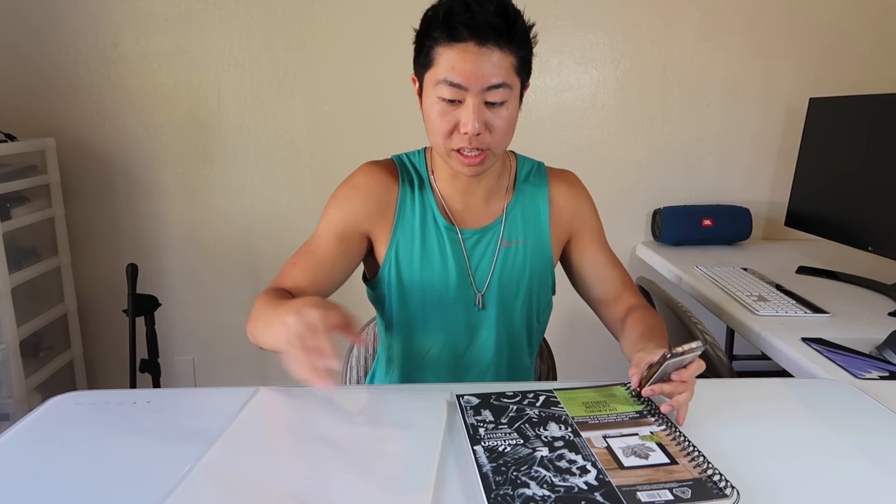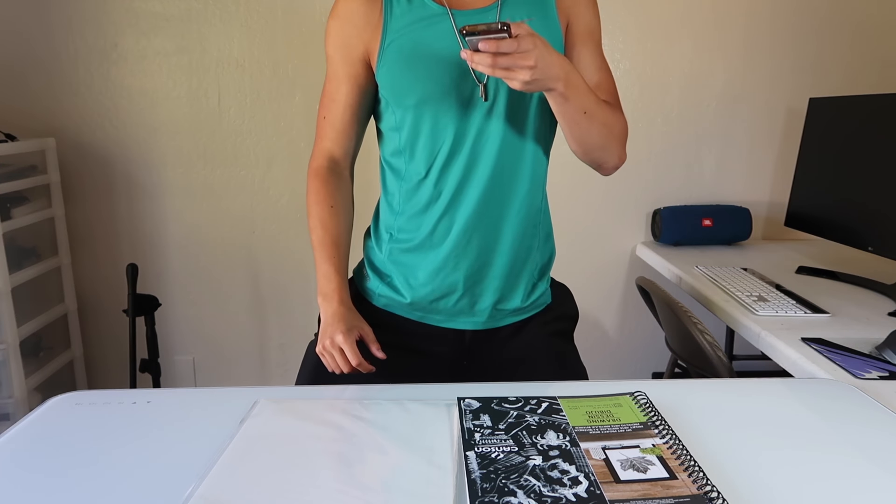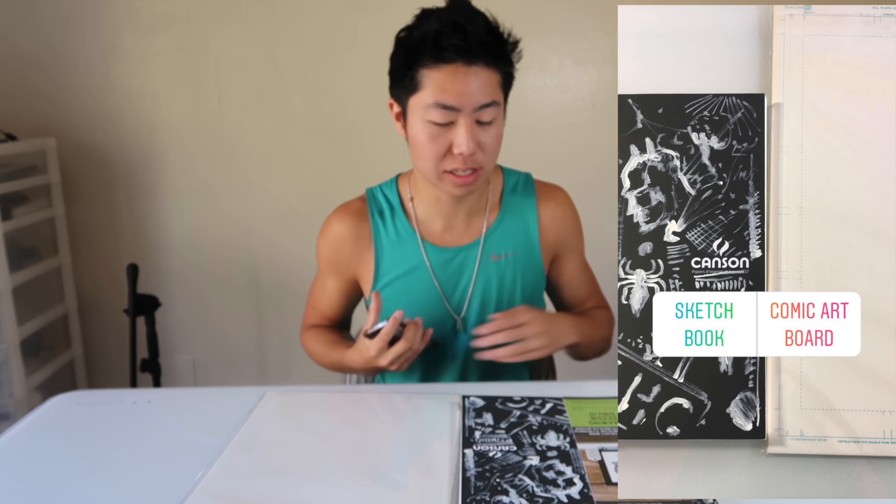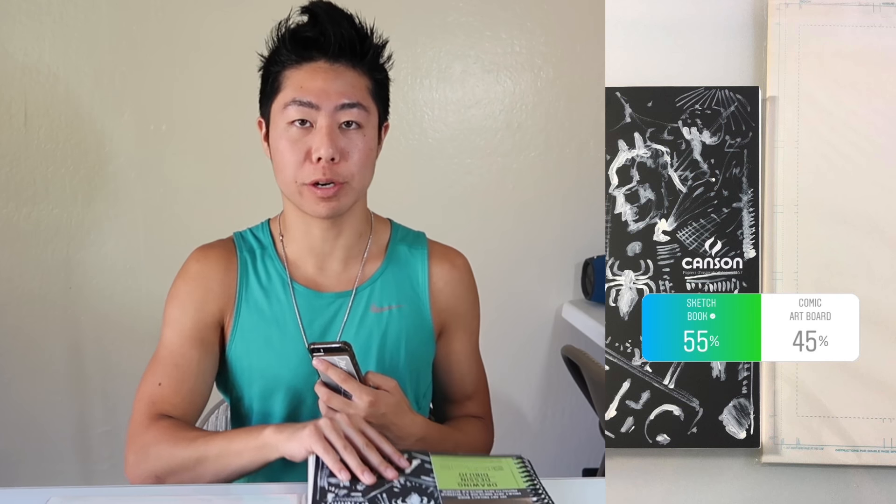First up, we have paper. I'm gonna let my Instagram followers choose between Bristol board, comic art board, and drawing in a sketchbook. Let's go ahead and see what they say — I'm gonna take a picture and post it. The results are in: the Instagram fam has spoken. We're gonna go with the sketchbook. Looks like 55% of you guys wanted the sketchbook and 45% wanted the comic art board.